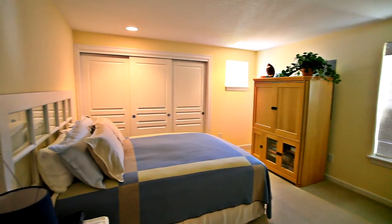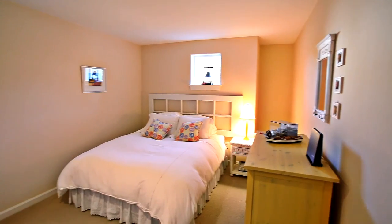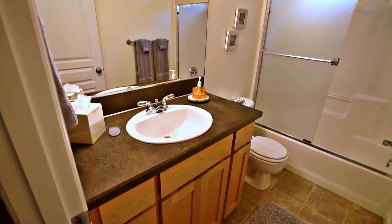On this main level, you'll find two large bedrooms, plus a full bath and another half bath.